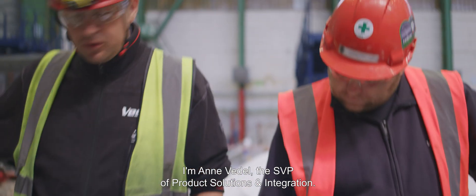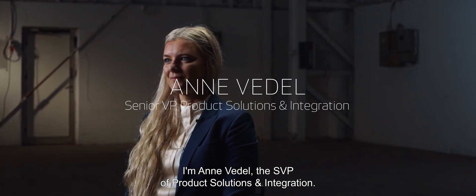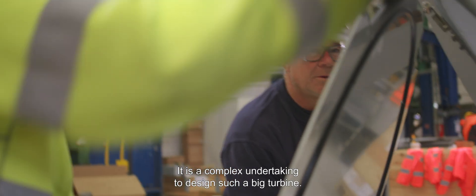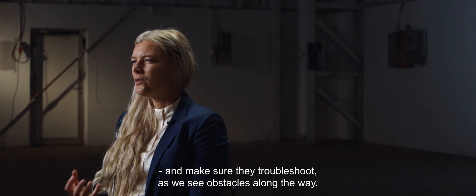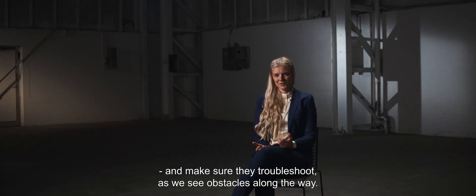My name is Anne Viddel and I am the SVP of product solution and integration. It is a complex undertaking, of course, to design such a big turbine. And it requires that everybody are communicating a lot, collaborating and also have a lot of passion to make sure they troubleshoot as we, of course, see obstacles on the way.